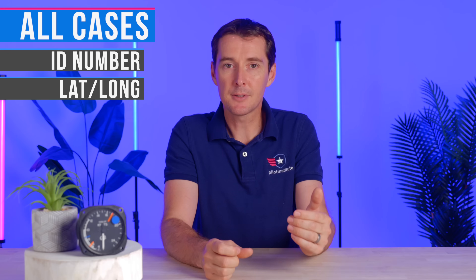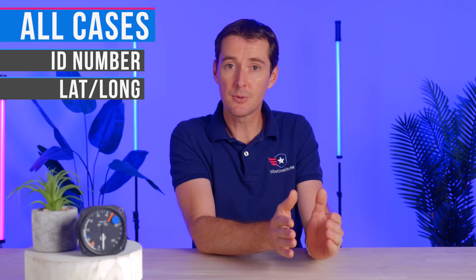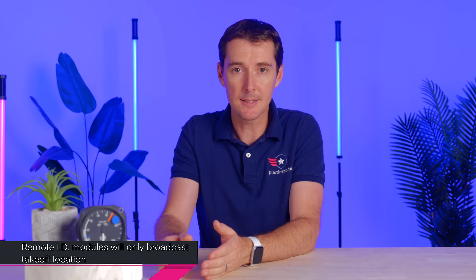There's also going to be information about the control station. If you have a drone equipped with Remote ID inside of it, then the latitude, longitude, and altitude of the control station — meaning you — is also going to be broadcast in that signal, so whoever's receiving it will know where you are. If you have a module, then it's only going to broadcast the takeoff location of the drone. A standard Remote ID drone will also have an emergency status — if your drone is running low on fuel, in RTH (return to home), or has lost link with the controller. And there's a time code indicating when the signal was sent.